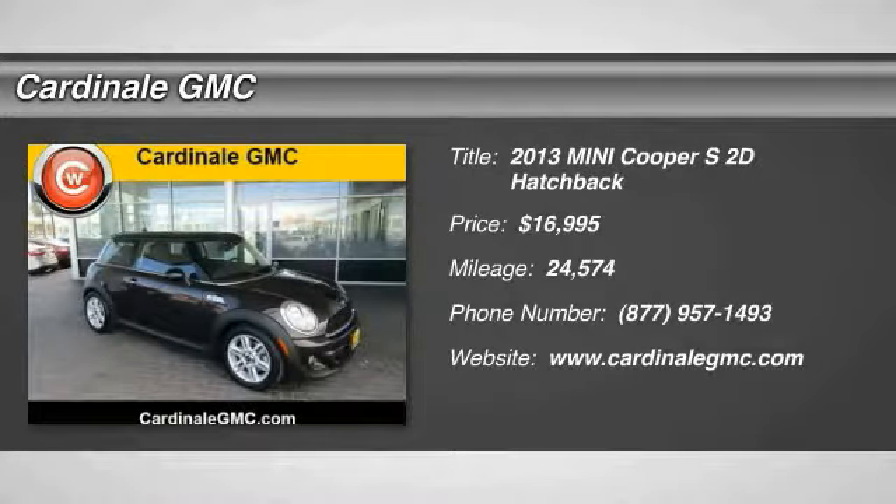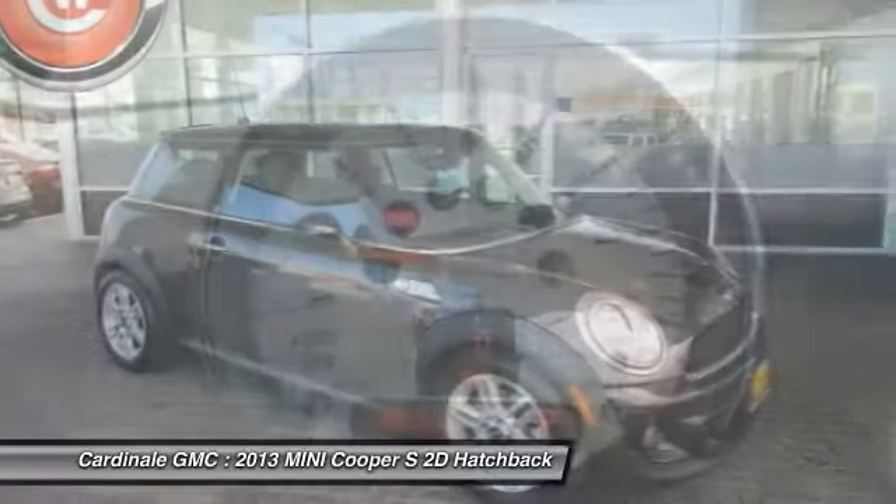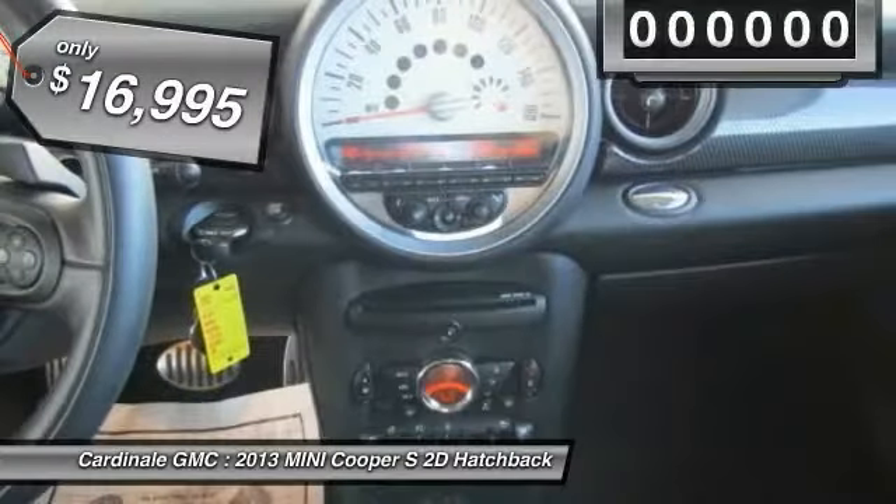The 2013 Cooper. Agile handling and quick, precise steering make the Mini Cooper lots of fun to drive. The cabin is roomy with plenty of front legroom and is priced below $20,000.